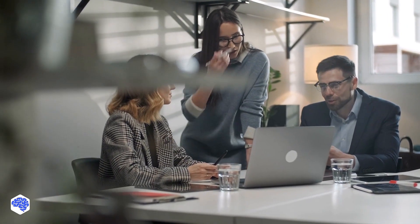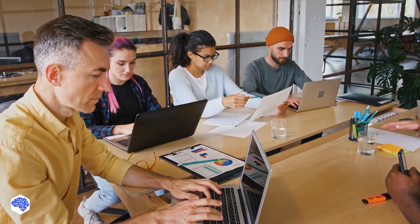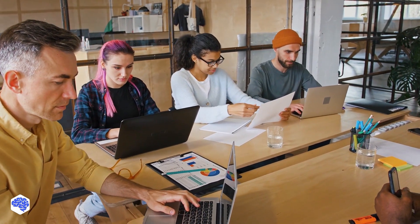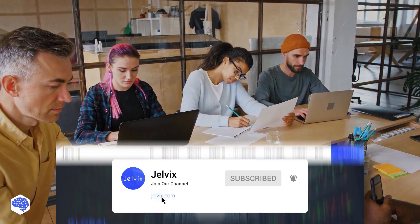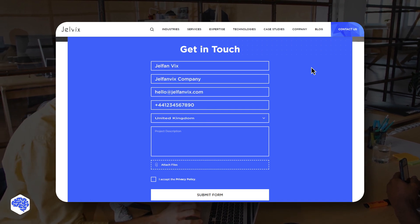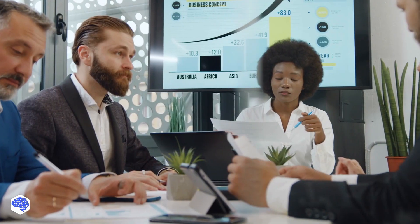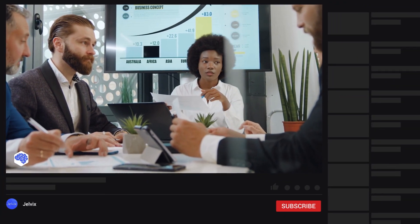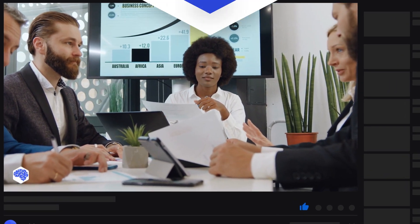This video was prepared by the Jelvix team. We help top brands worldwide to innovate and accelerate digital transformation. We share the latest news weekly about tech trends and innovations, so make sure to subscribe not to miss a single video. Share which topics we need to cover next on our channel, and don't forget to press the bell button. Bye for now.